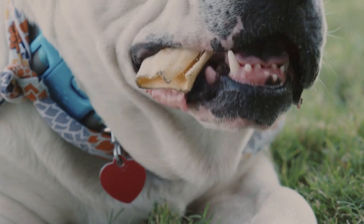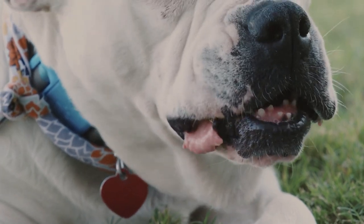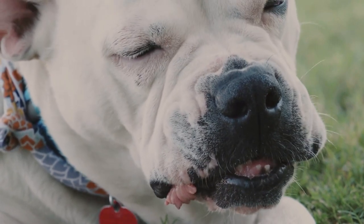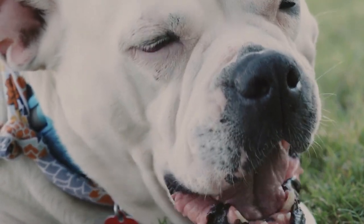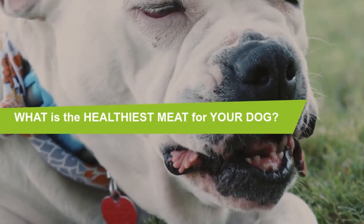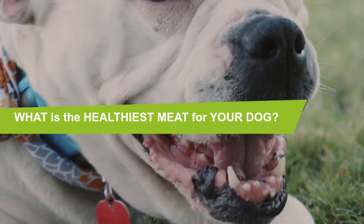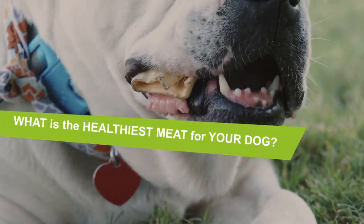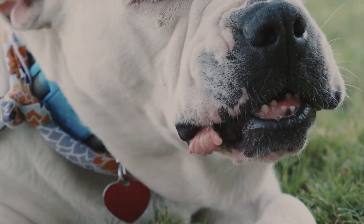It is a pleasure that you are with me again. I hope you and your pet are well. Today we will talk about the healthiest meat for your dog. As facultative carnivores, dogs do not strictly need meat to survive, but they do best on a meat-rich diet. From chicken to kangaroo, in this video we'll cover everything you need to know about the healthiest meat to feed your dog.